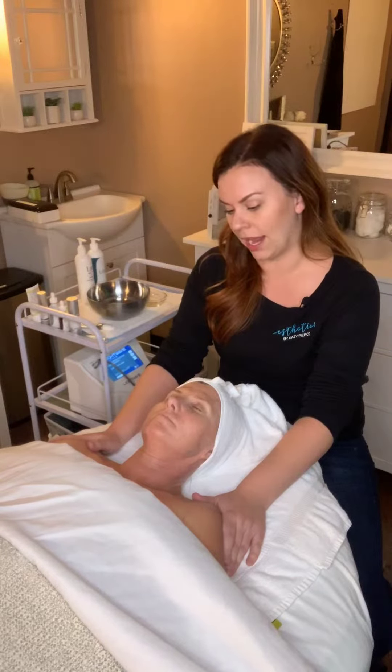Her chest is still quite irritated, so we're going to avoid that area with the enzymes and just focus on giving back to the skin. We're going to do a hydrating mineral mask from Lyra Clinical — it has colloidal silver and healing botanicals and minerals in it — to really try and repair and calm that skin.